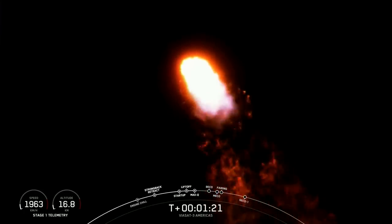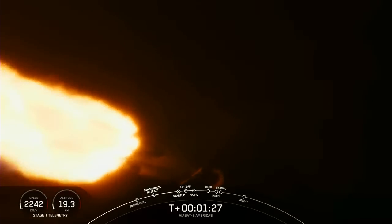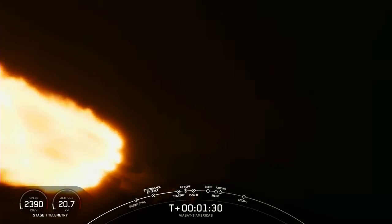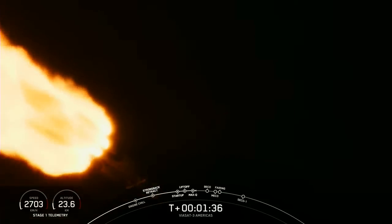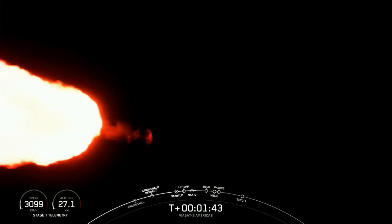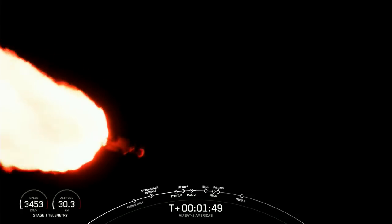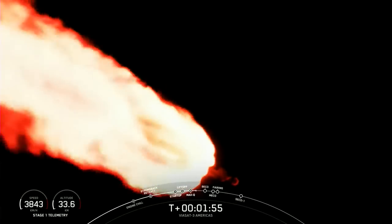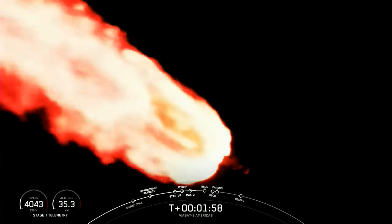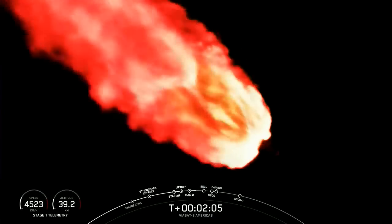You can follow along the telemetry on the bottom left-hand of your screen — you can see the speed and the altitude of the vehicle. And some incredible views of Falcon Heavy in flight. Wow, that looks amazing on the screen. All three boosters burning bright there. Falcon Heavy is following a nominal trajectory.